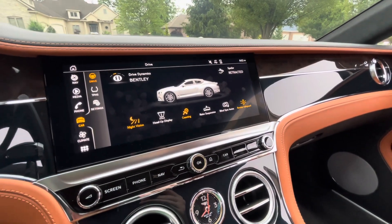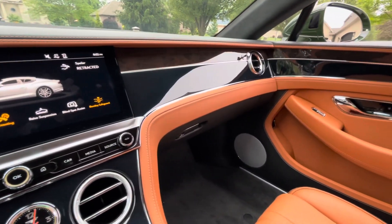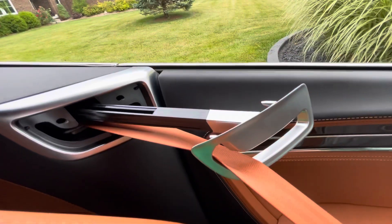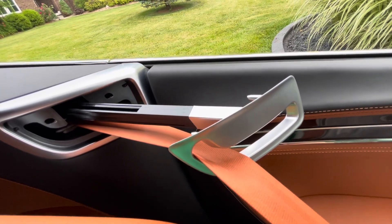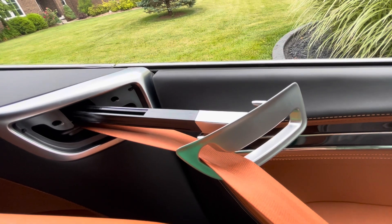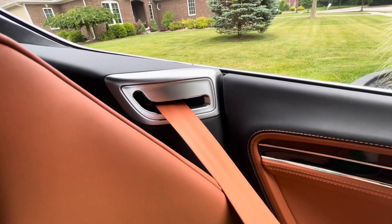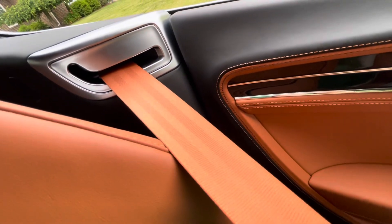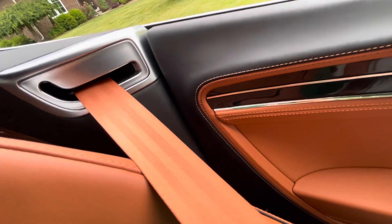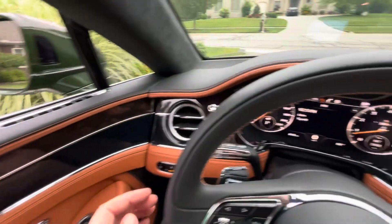Everything works, everything's functional, the layout is good — just a great interior. Check out this seatbelt holder — kind of interesting. It comes out and you're able to buckle in, then it retracts back in place. Check out these seatbelts as well — camel, they match the seats. And the interior just flows super, super well.